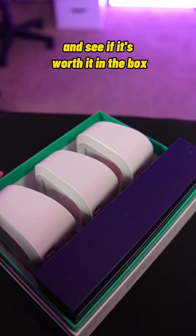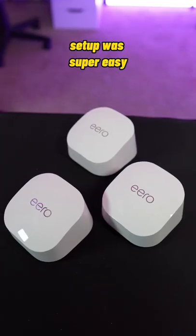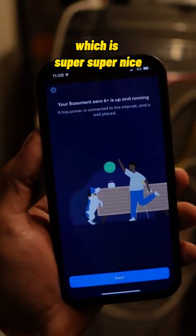Now let's set up the new one and see if it's worth it. In the box you get three units with Ethernet cables in the back, which is nice because I use Ethernet a lot. Setup was super easy — it took about 5 to 10 minutes and it lets you connect with your Amazon account, which is super, super nice.